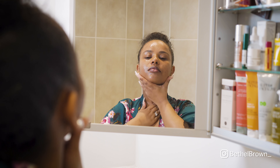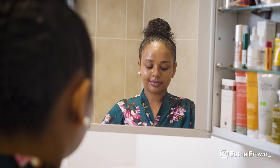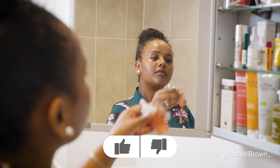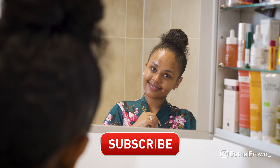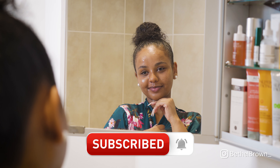That is it for my nighttime skincare routine! I hope you guys enjoyed this. Let me know in the comments if you want to see any more skincare-related videos. If you liked this video, hit that like button — let's get this to 2k likes — and if you haven't already, subscribe and hit the notification bell so you don't miss any of my upcoming videos. Until then, bye!